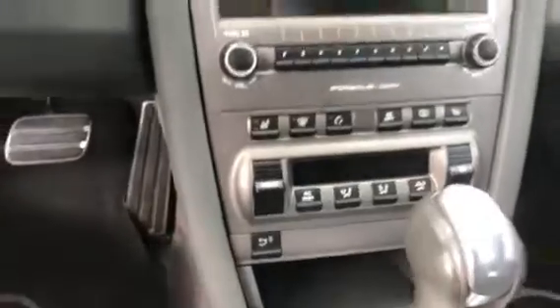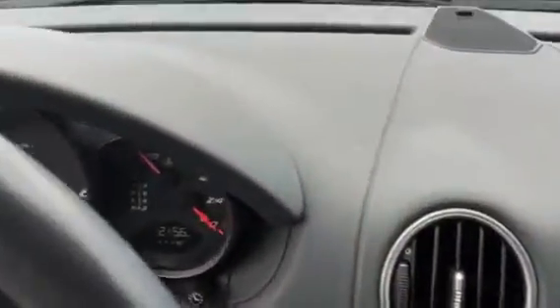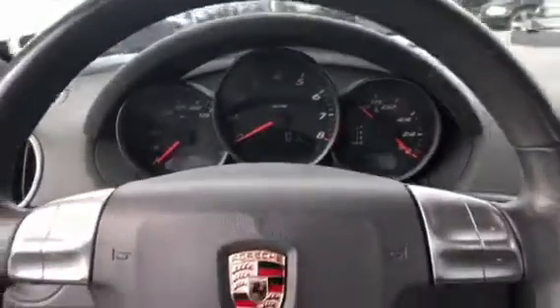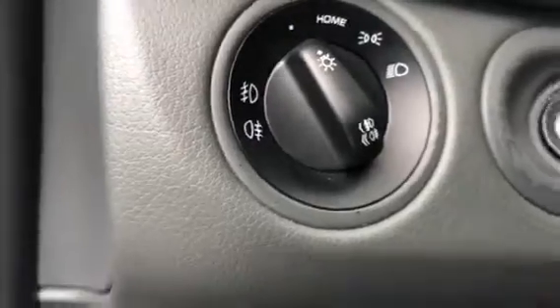You do have two keys for it. There's a little bit of scraping there around the ignition from your keys.